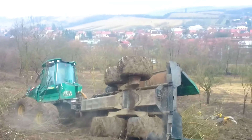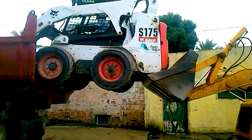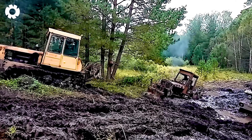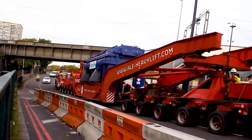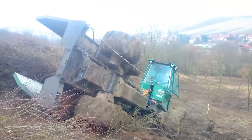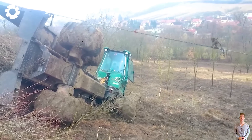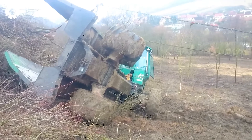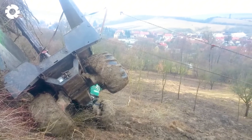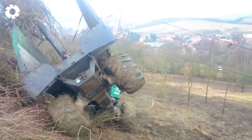Oh my god, this is horrifying. A true steel beast. It all begins with the sight of the truck carrying the Timberjack 1110 overturned, lying helplessly on the ground. Strong winches from the tow trucks pull the vehicle up, with every second feeling tense as the machinery works at full capacity to rescue the situation.